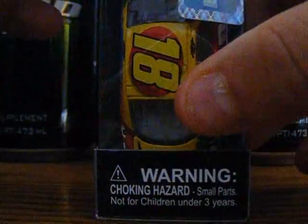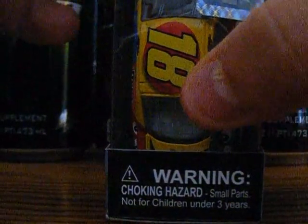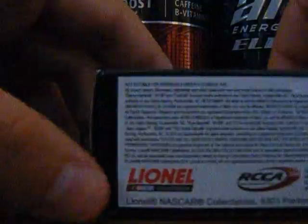Barcode NASCAR, Action Racing Collectibles, NASCAR hologram, and warning — choking hazard, smallest parts, not for children under 3 years. Vinyl RCA and handcrafted in China. So let's open this up.